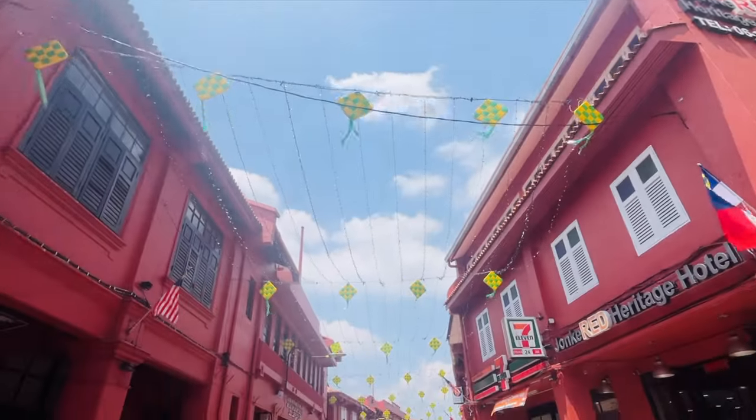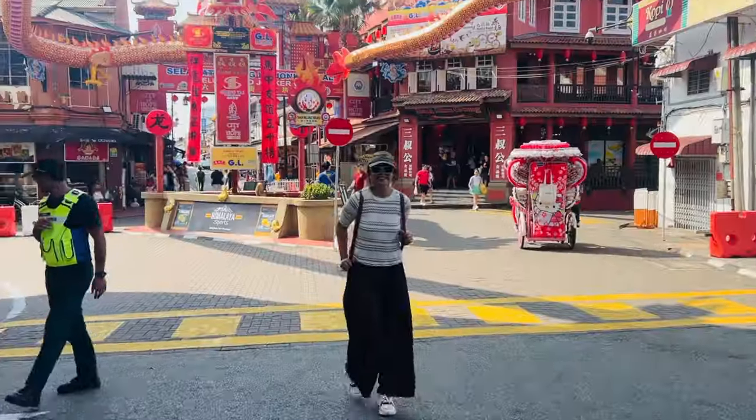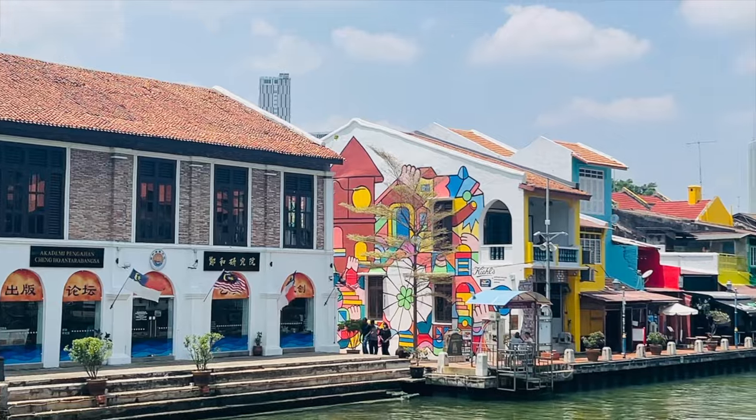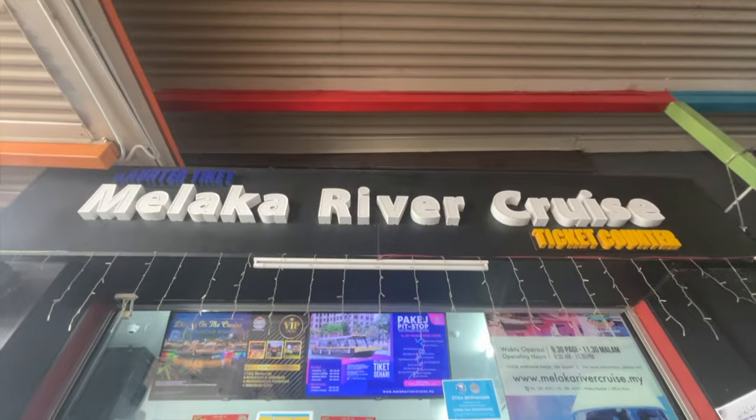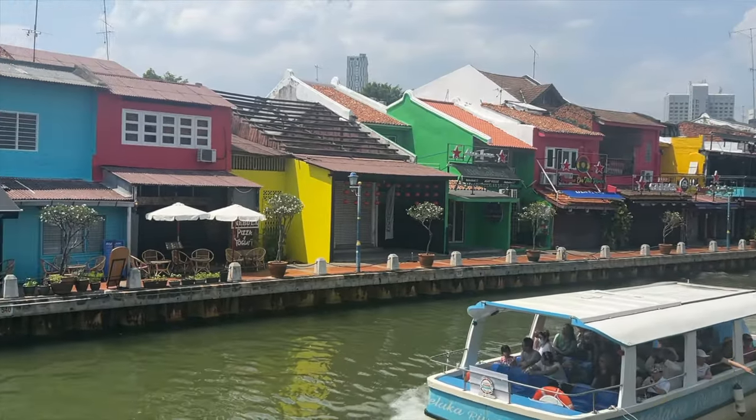The food street is known as Jonker Street — a very happening food street, though again there are limited vegetarian options. So make sure to pack some snacks if you are vegetarian. There are also boat rides in Malacca you can do. Around 6-7 o'clock, head back to the bus station to return to Kuala Lumpur.